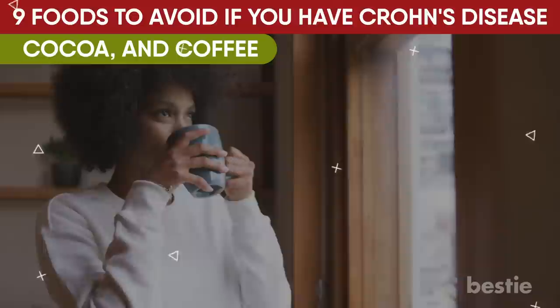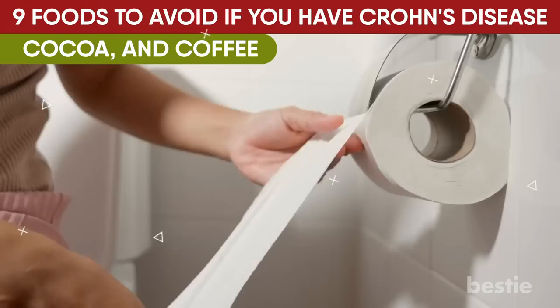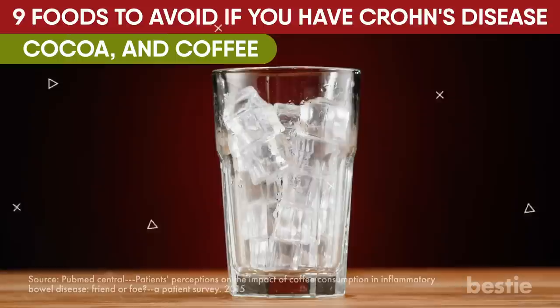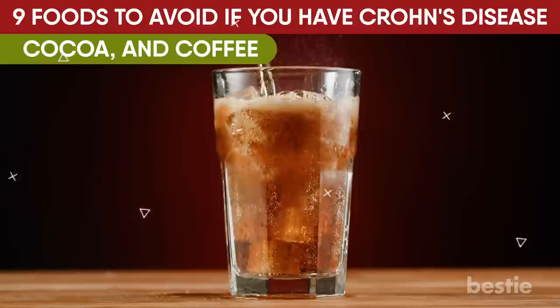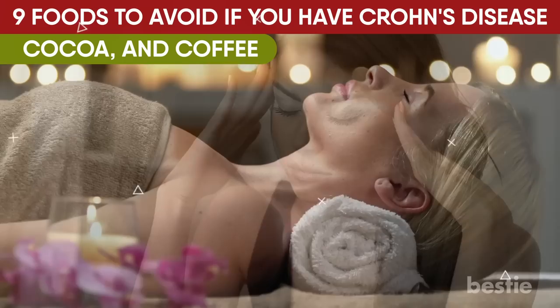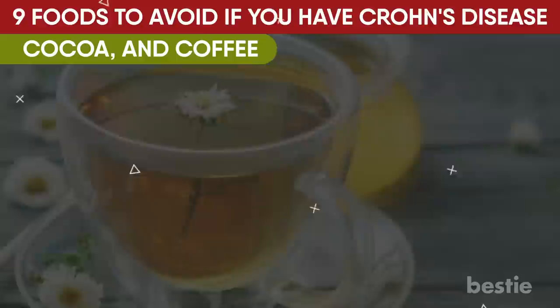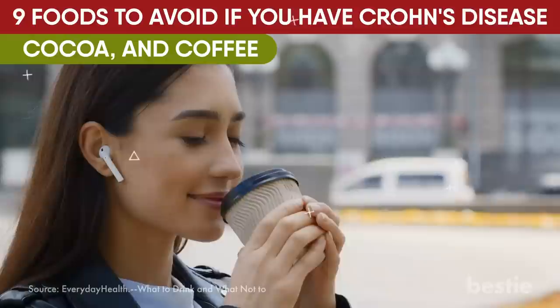Avoid carbonated beverages, cocoa, and coffee. You may need to limit your coffee consumption if you have Crohn's disease. Caffeine increases the wave-like motion in the gastrointestinal tract, which is responsible for moving waste through the system. Caffeine may not suit you if you have diarrhea, particularly when your Crohn's symptoms worsen. Caffeinated sodas and sparkling beverages, whether caffeinated or not, can act as triggers. If you experience fatigue without caffeine, consider trying alternate strategies like aromatherapy or exercise. Avoid caffeinated beverages including soda, coffee, tea, and energy drinks, and go for non-caffeinated options like flavored water or diluted herbal teas. However, some Crohn's patients may consume coffee in modest doses, like a morning cup.